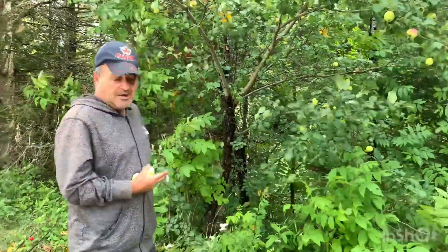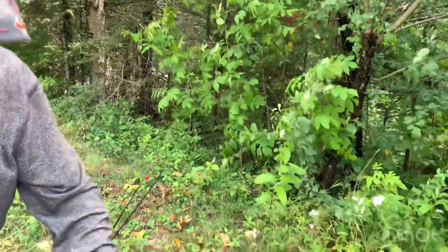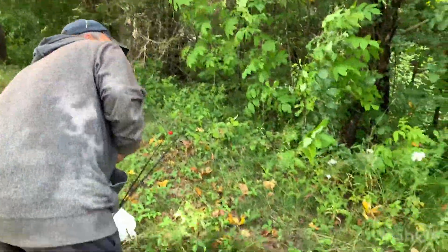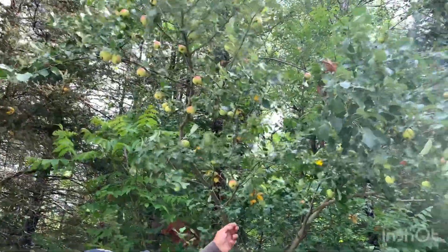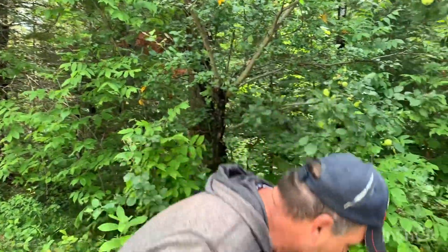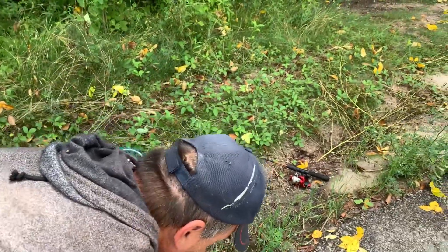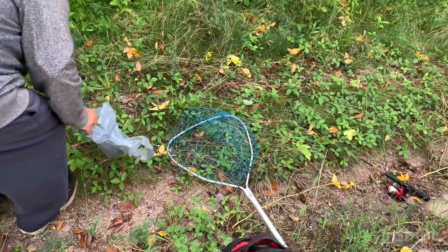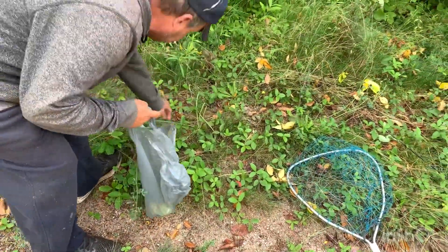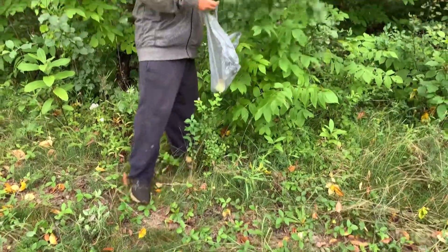Hi guys, welcome to Time to Shine Homestead. As me and my son are fishing, I just found an apple tree I didn't even know was here. Yesterday we caught some nice fish - a four pound bass. Anyway, look at this apple tree I just found! I'm going to pick all these apples. These are perfect for applesauce, perfect apple pie apples - and they're not crab apples either. Wow, that's awesome guys!